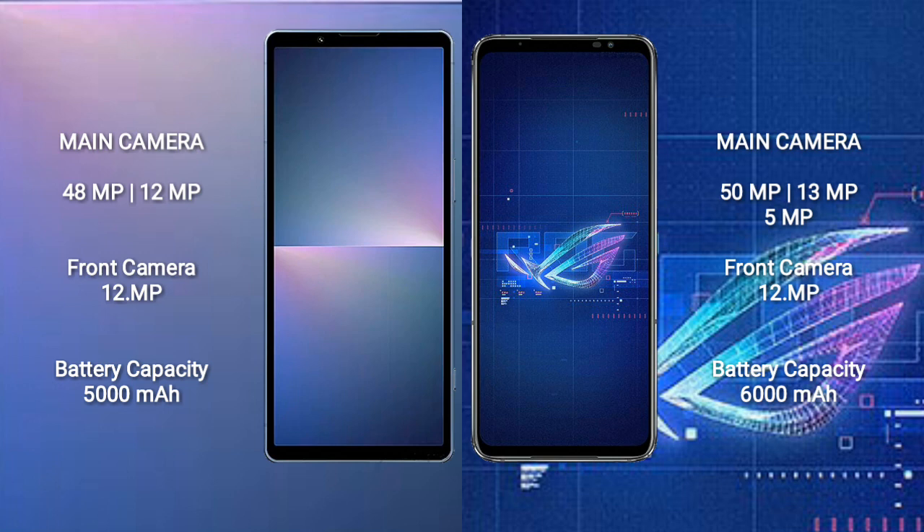The Sony Xperia 5 Mark 5 has a 5000 mAh battery with 25-watt fast charging support. The Asus ROG Phone 6 has a 6000 mAh battery with 65-watt fast charging support.